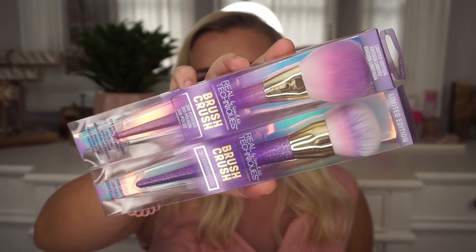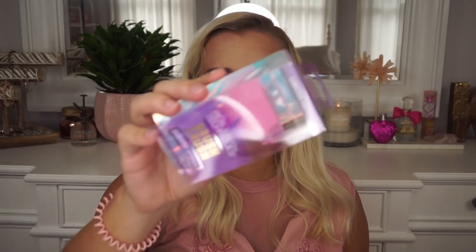I picked up some brushes — more from the Brush Crush collection by Real Techniques. I got the 300 Powder brush for $7.99 and the 301 Foundation brush for $5.99. I also got the Diamond Sponge from the Brush Crush collection, which is normally white and gray but this one is pink and purple. I've tried the regular pink sponge and the Miracle Complexion Sponge — I don't like the pink one but I love the Miracle Complexion one.